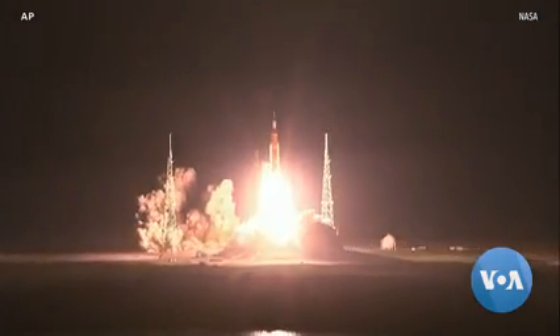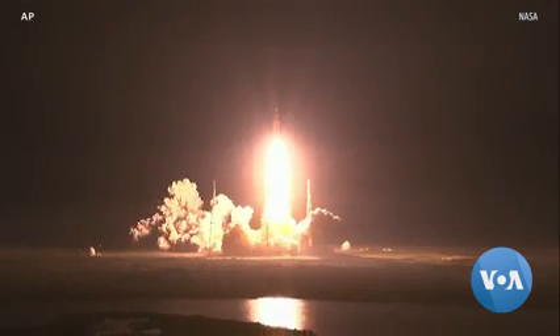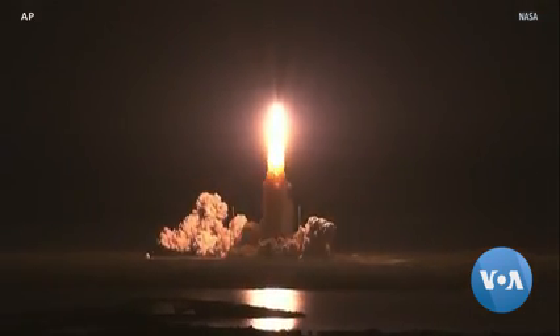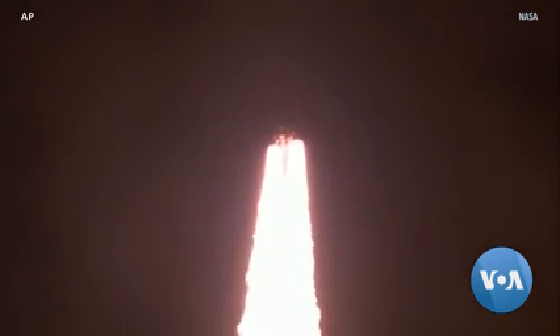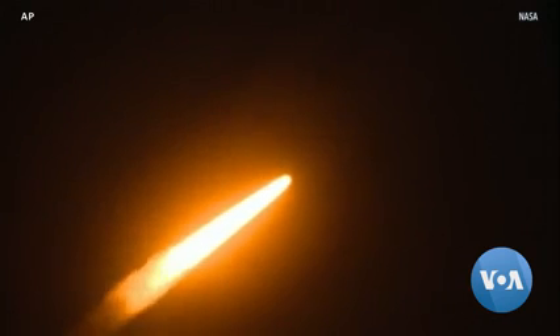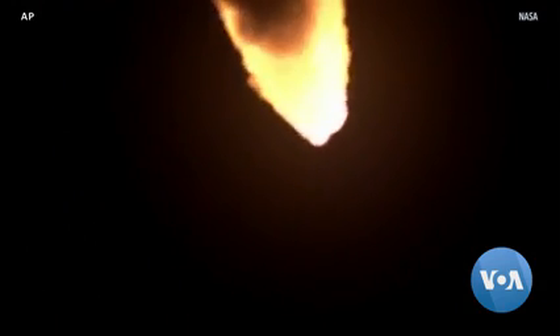We begin this week on a launch pad at Kennedy Space Center in Florida. There, NASA at long last successfully launched its massive Space Launch System, or SLS, rocket as part of its Artemis program. Artemis aims to return humans to the lunar surface after half a century without visitors from Earth. The program suffered years of delays and went billions of dollars over budget, and this launch carried only test dummies. But it opens the door for future crewed missions returning astronauts to the moon.